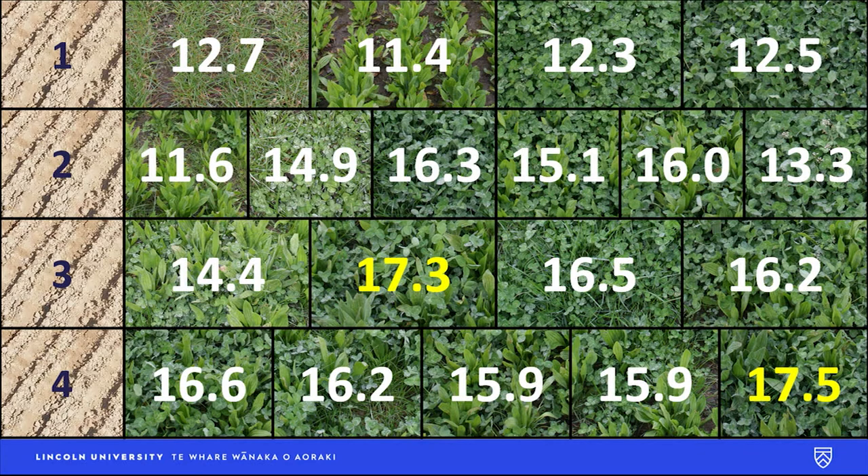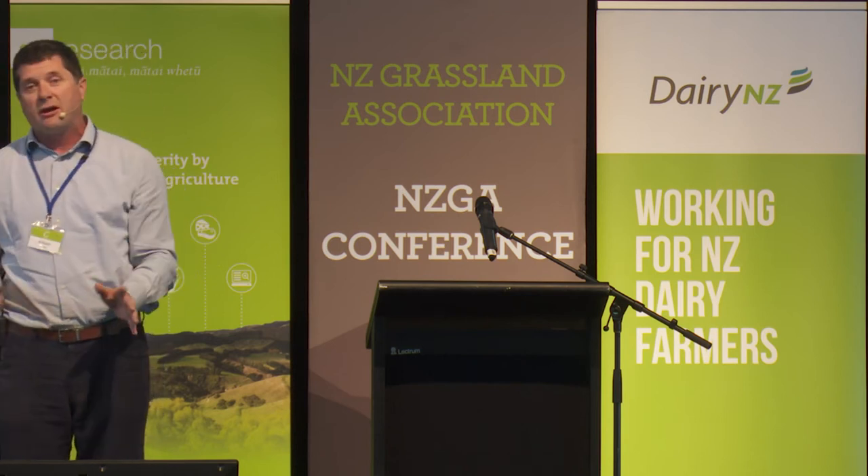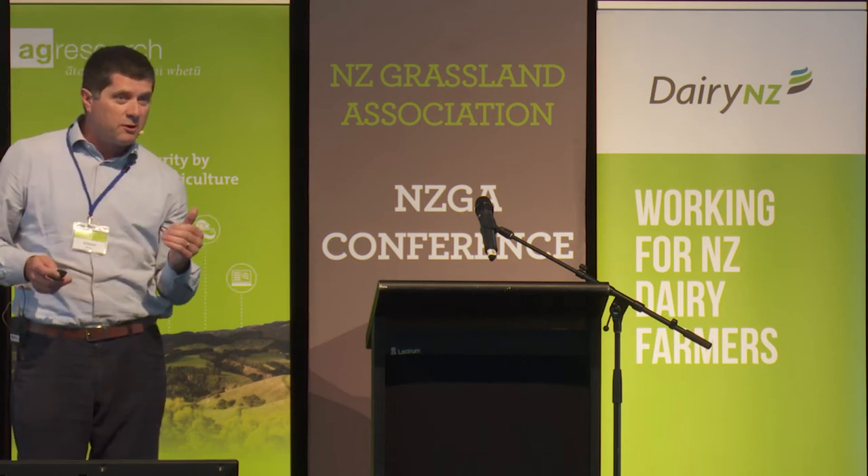These are the average annual yields over the four years. As you move from one to two to three to four species, yield tends to increase. Within each species-number category you've got variation and some standouts — a couple of three-species plots yielding about 17 tons, while most, provided they've got a legume and a non-legume, are doing around 15 to 16 tons. You've got to get a legume with your non-legume — your plantain and ryegrass. If you do that, you're sweet — you've got heaps of options.